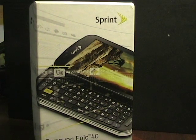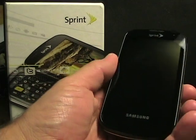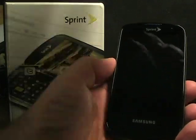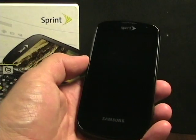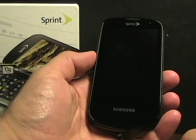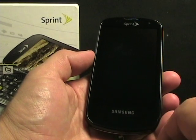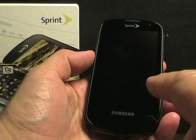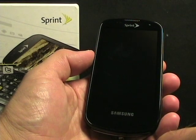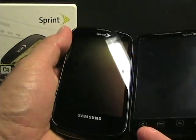Well, along comes just a couple months later, Samsung bringing their Galaxy S phones to all of the carriers. So now we have the Samsung Epic 4G to compete with the Evo 4G on Sprint as the leading Android phone. I'm going to take you on a quick first look with some of my first impressions after using this for the past four days, and what I think about it compared to my Evo 4G.